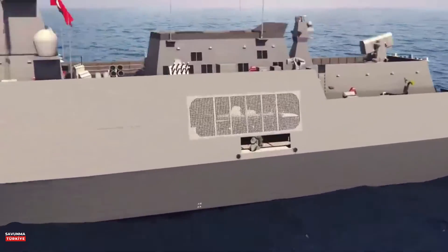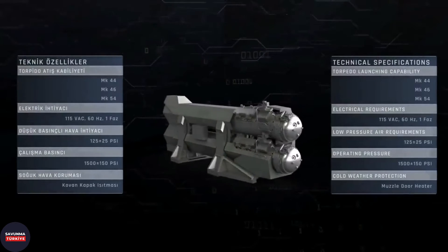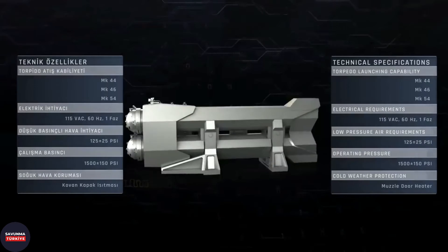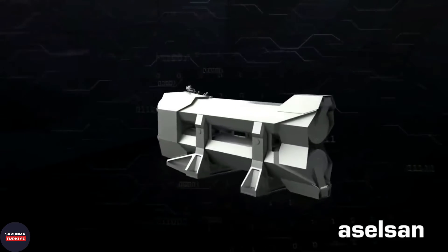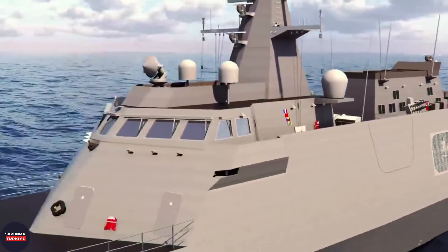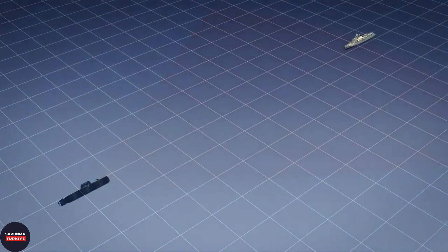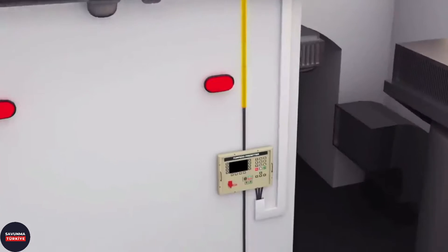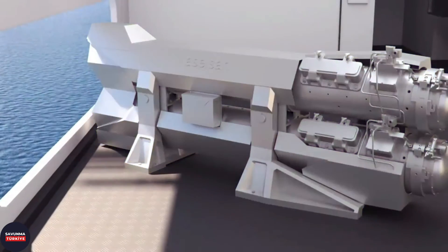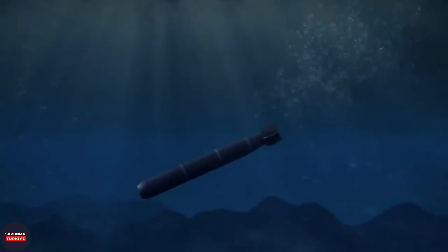TCG Istanbul has two double torpedo tubes. The torpedo tubes, which were difficult to obtain from foreign manufacturers, were developed by Turkish defense giant Aselsan. Factory acceptance tests and port acceptance tests were successfully carried out, and the tubes were integrated into TCG Istanbul for the first time. The first export of the torpedo tube system was also made to an undisclosed foreign customer. Aselsan torpedo tubes can launch NATO standard MK44, MK46, and MK54 torpedoes using high-pressure air. The system includes capabilities such as loading the torpedoes' preset values, integration with the combat management system, and firing remotely or from the tube.